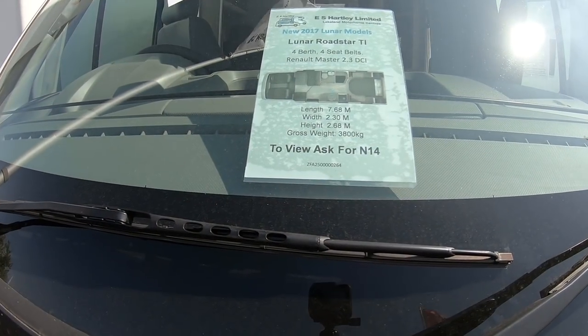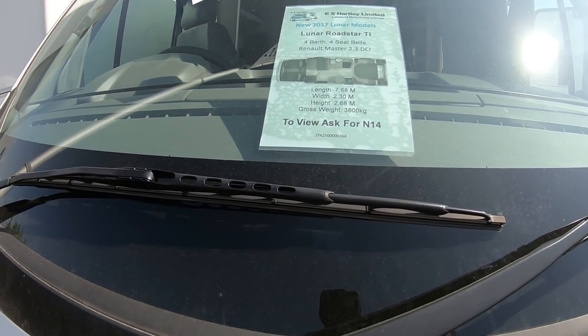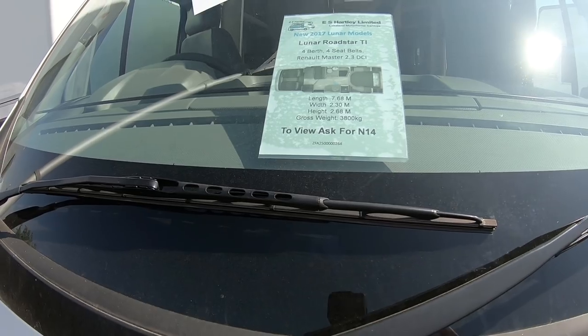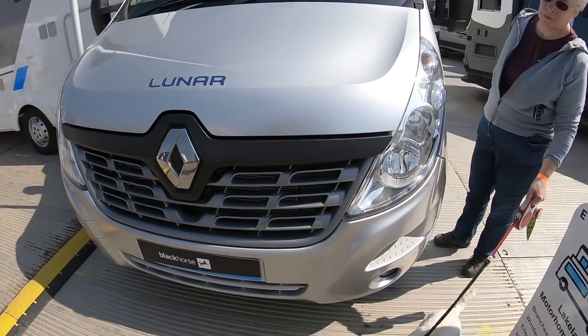The Luna Roadstar 4-berth — two seatbelts. It's £3,800. It's 7.68 metres long on a Renault. It's nice.